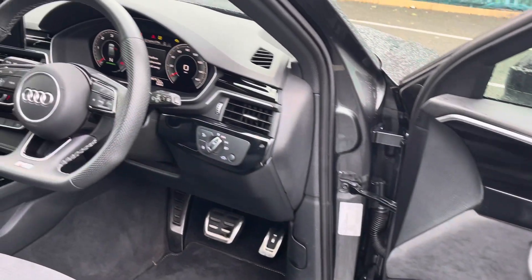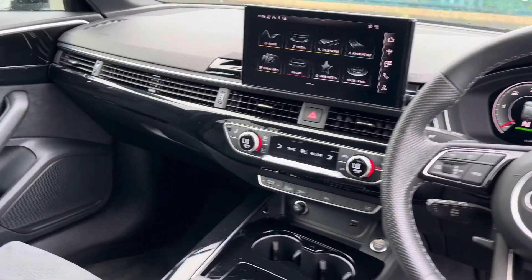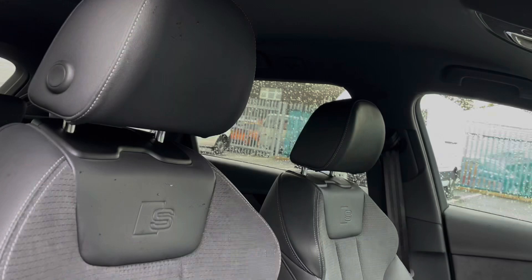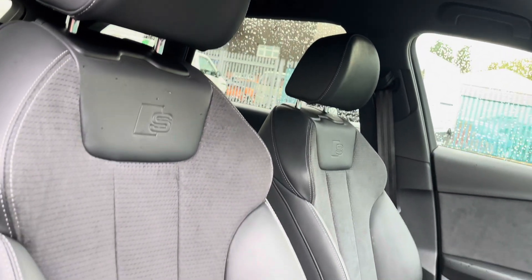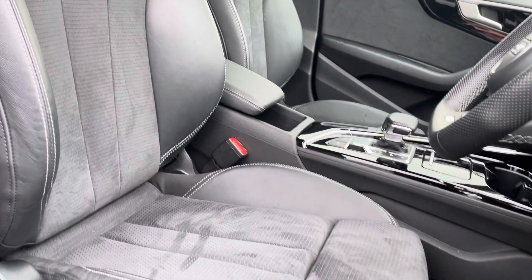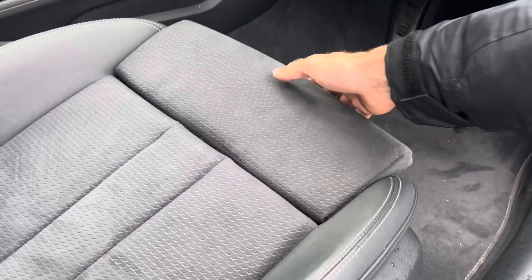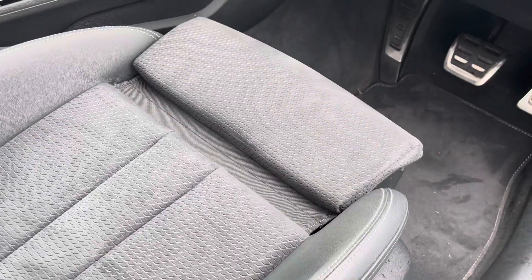Heading on into the front cabin, you'll find it to be incredibly modern and stylish, offering plenty of built-in amenities along with storage capability throughout. Both the driver and the front passenger will get to enjoy these fantastic S-line heated front seats that also feature electrically controlled lumbar support.